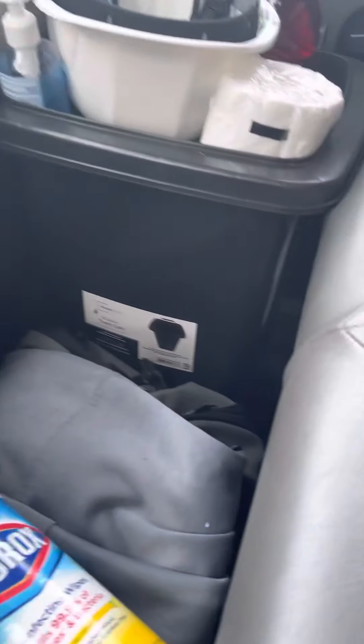Then under the seat, I got a cooler. You're going to want to have a cooler and some ice, especially in the summertime. And then this is my pillows and my blanket.